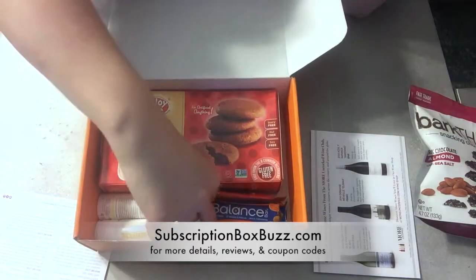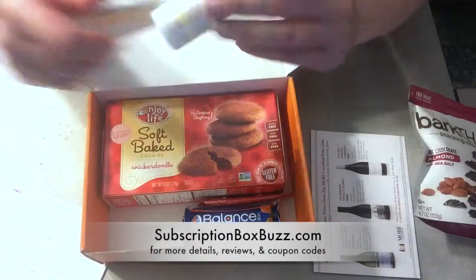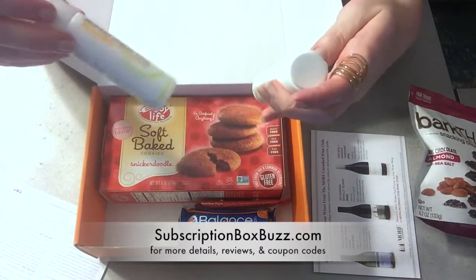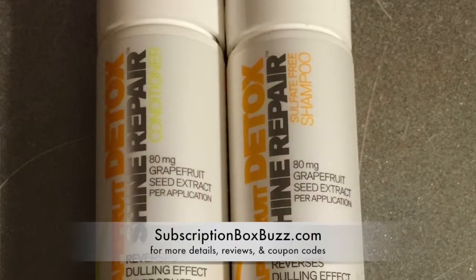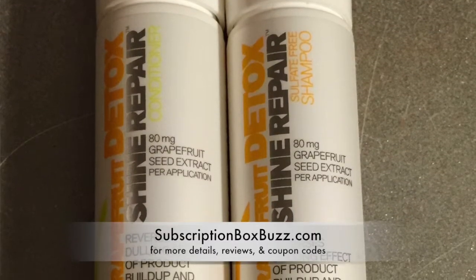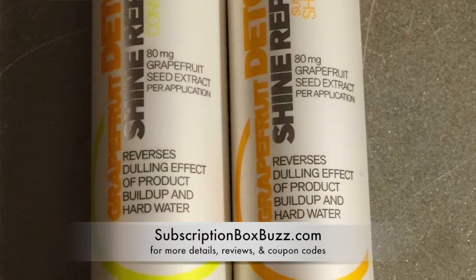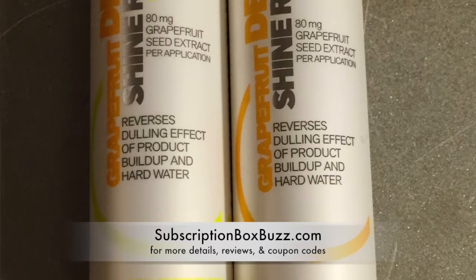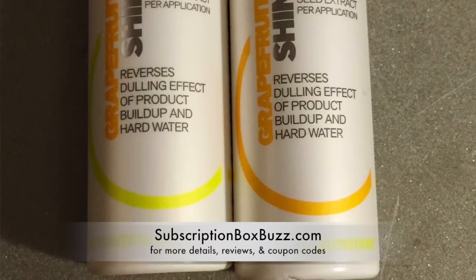Let's move on to the two non-food items, which are what I sampled already when I took my last shower. Beautiful Nutrition is all about super nutrient health and beauty products. Their Grapefruit Detox Shine Repair Shampoo and Conditioner is a gentle sulfate-free formula that counteracts dullness and restores natural shine and body for healthy-looking hair.